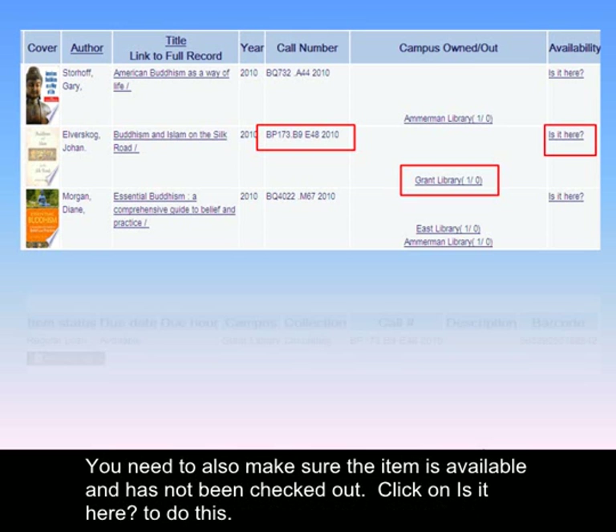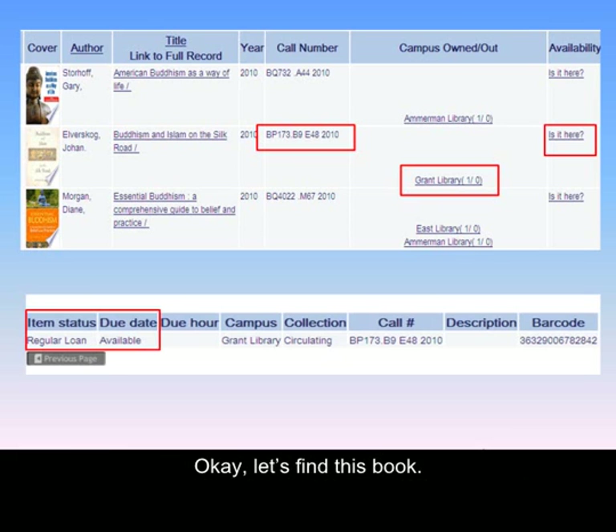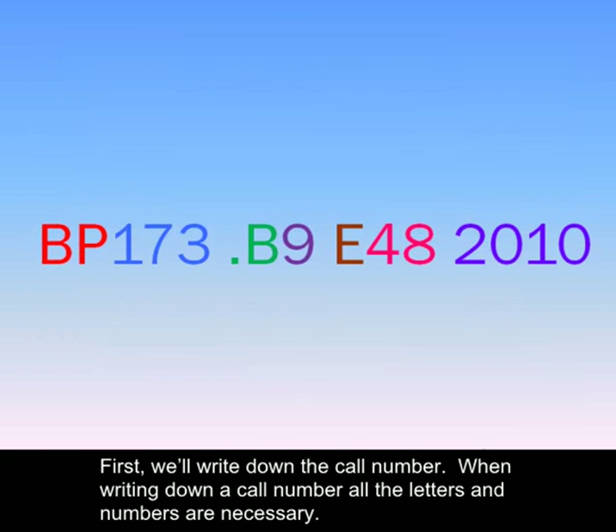You need to also make sure that the item is available and has not been checked out. Click on "is it here" to do this. Okay, let's find this book. First, we'll write down the call number.